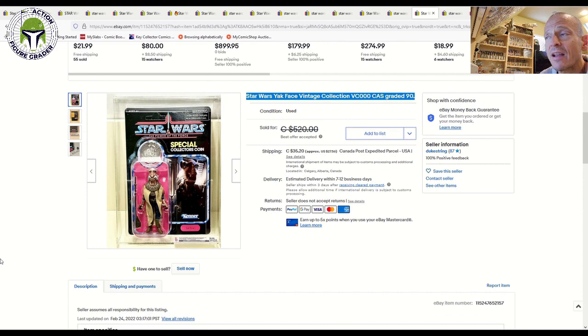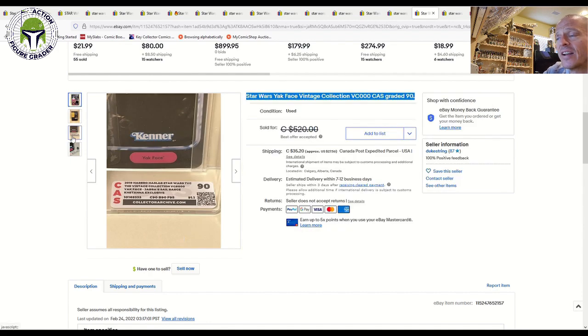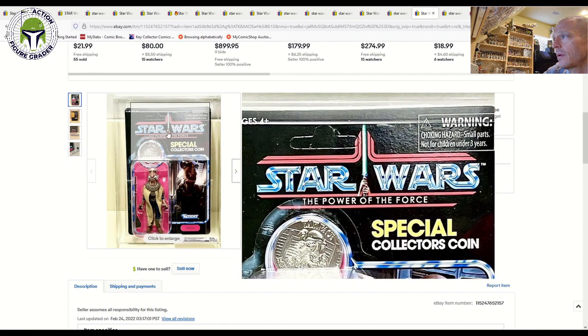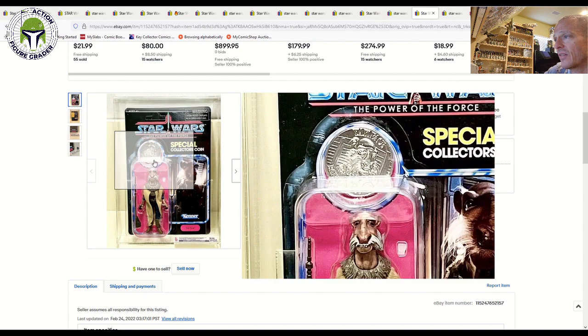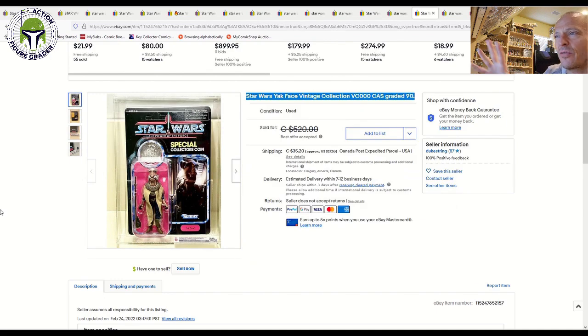An interesting one: the VC Triple Zero Hasbro Lab version of Yak Face with the Power of the Force card back — a really pretty item. CAS graded 90, with card 90, blister 90, figure 95. It was listed for CAD $520 (about $407 US) and sold for CAD $500, roughly $400 US — which seems to be the going rate right now for a high-grade VC Triple Zero Yak Face in the $350–$400 range.